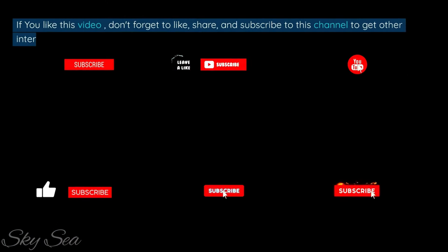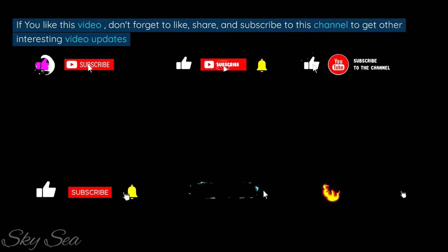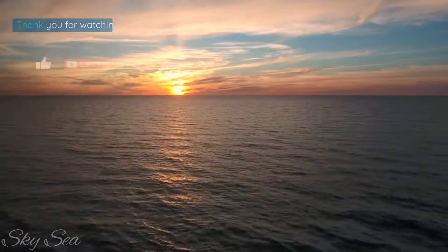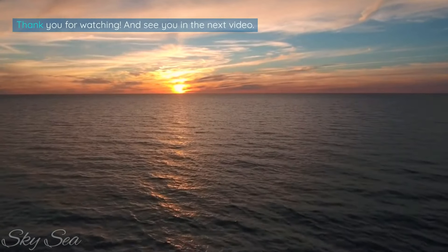If you like this video, don't forget to like, share, and subscribe to this channel to get other interesting video updates. Thank you for watching. See you in the next video.